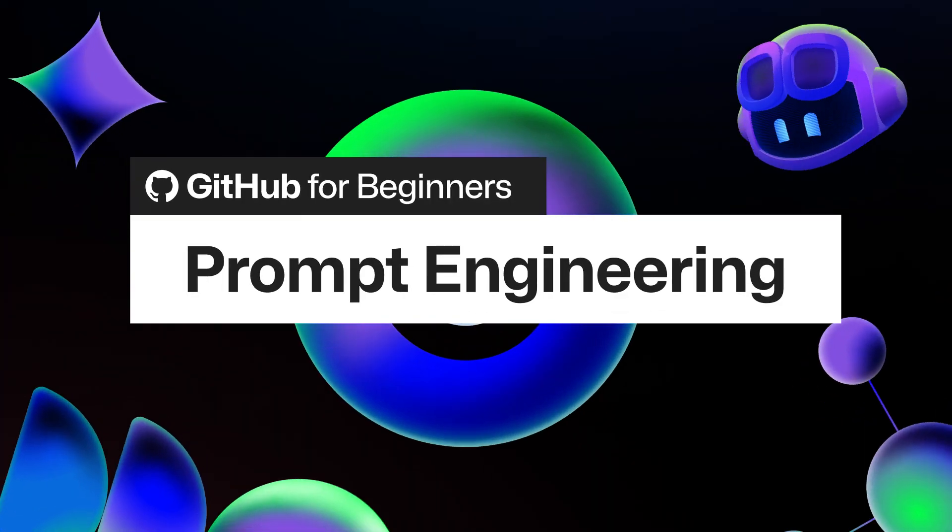Did you know that an AI processes language and responds better when you ask the right way? Today, I'm going to teach you what you need to know about large language models, or LLMs, and how to interact with them with prompt engineering.